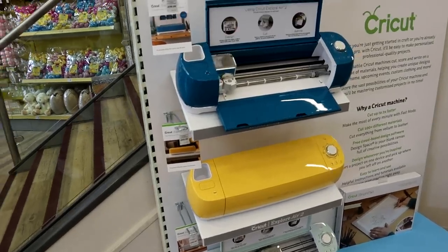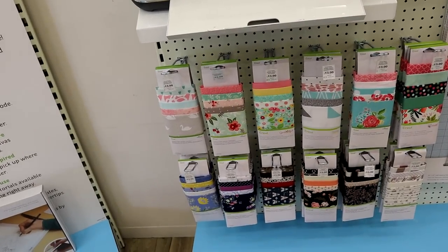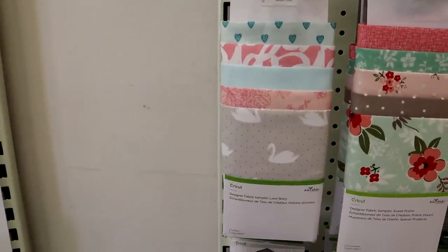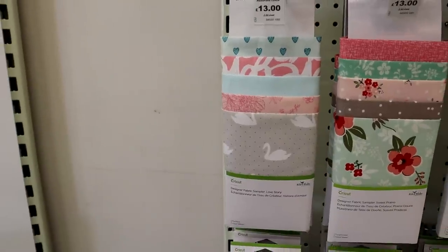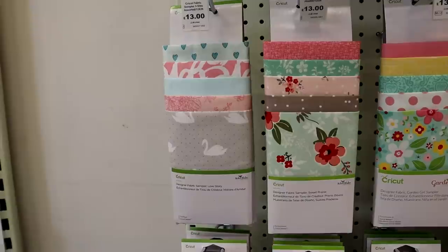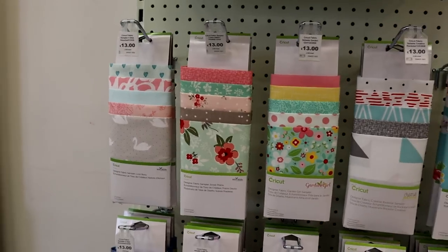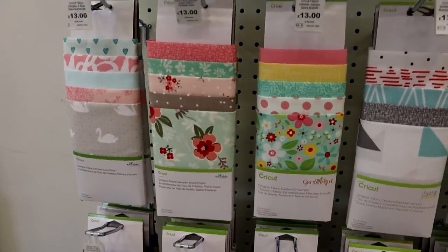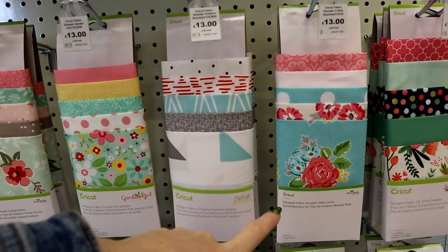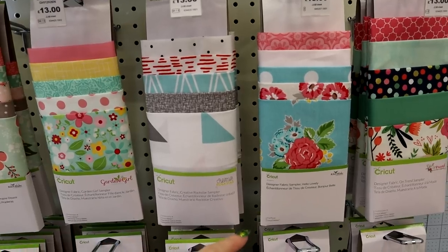There are lots and lots of new fabrics available — these are stunning. So this is a new one called 'Love Story' and it's a Riley Blake one, just gorgeous. This one here is new, it's called 'Sweet Prairie.' We already know these two. We've then got 'Hello Lovely' which is a new one — again, absolutely gorgeous.